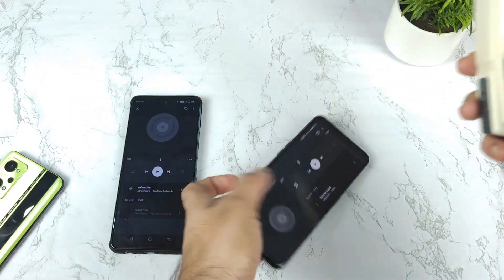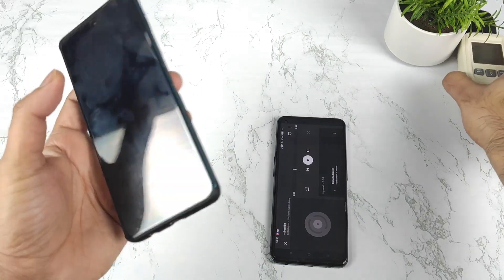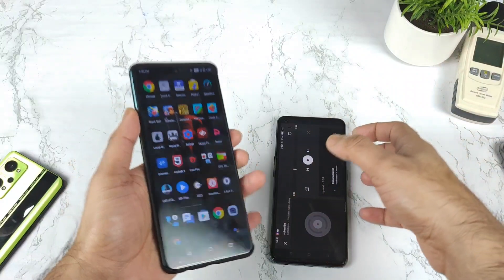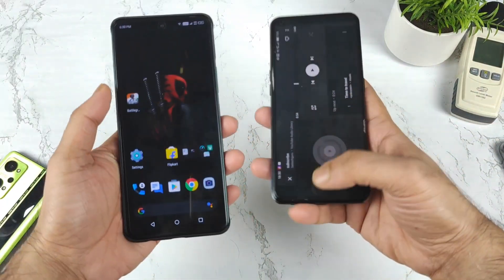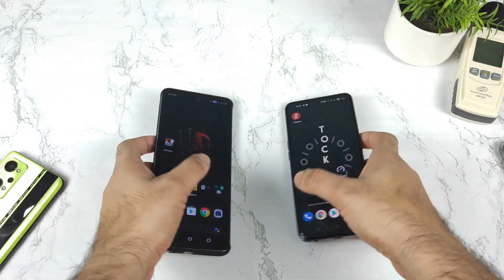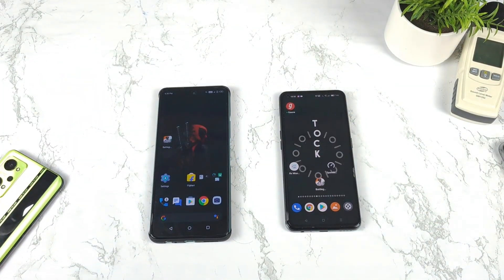So definitely, the clear winner is the Realme X and Max device when compared with the Infinix Note 11s. For the price range, the Infinix Note 11s is decent, but it's not as loud as the Realme X and Max. Thank you for watching this video, and don't forget to check out the playlist for more information between these two phones. Until then, stay tuned for more updates. Bye.